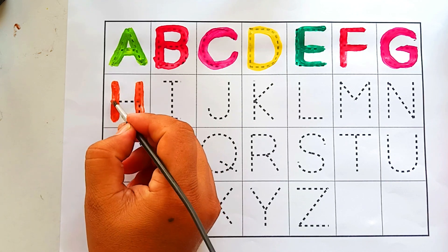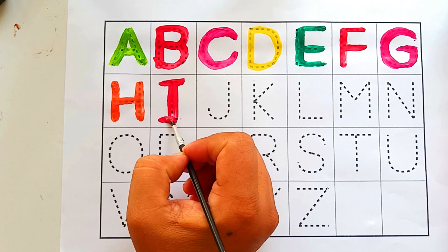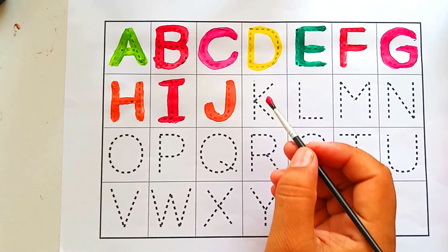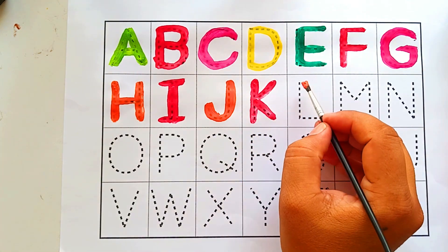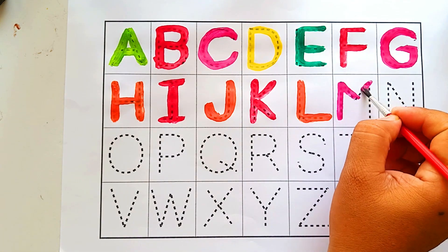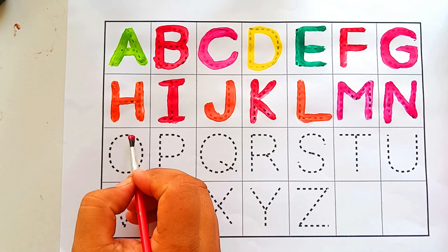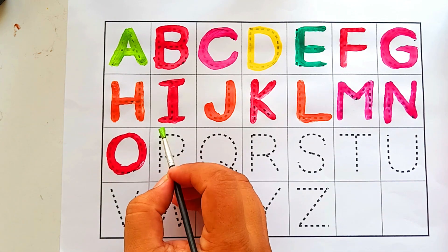Next time won't you sing with me. Pi. Pi, Pi, J. J, J, K, K. K, L, L. L. M. A-B-C-D-E-F-G, H-I-J-K-L-M-L-P, Q-R-S-T-U-V, W-U-X-Y-N-Z.